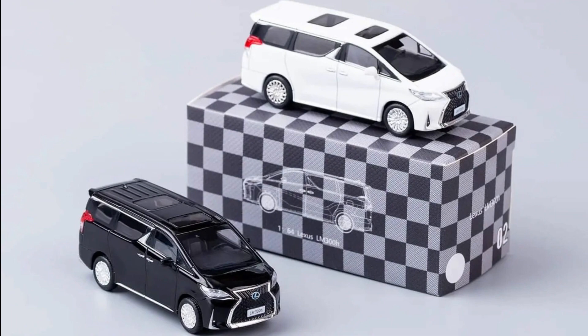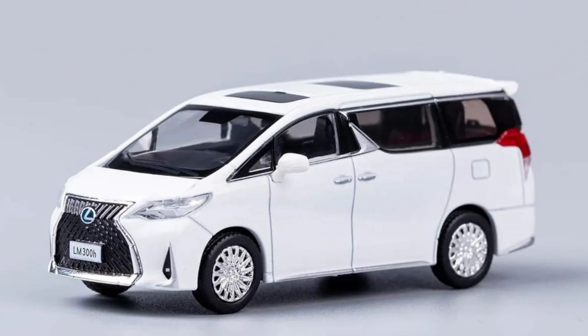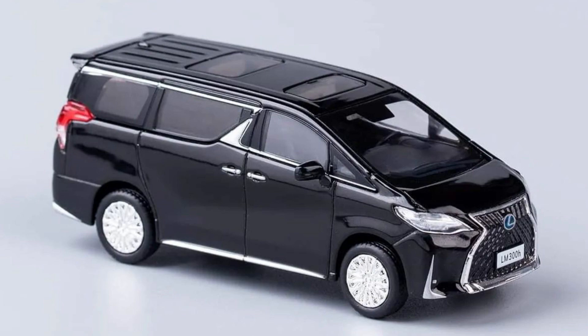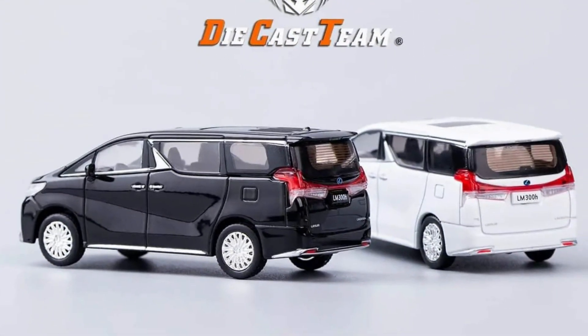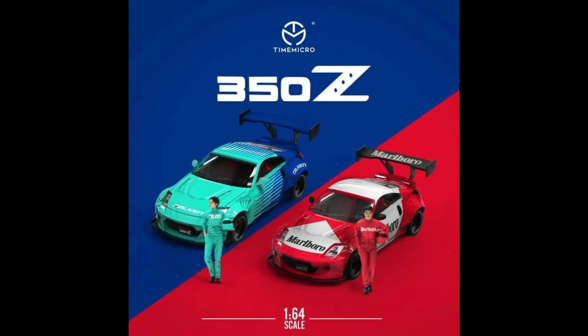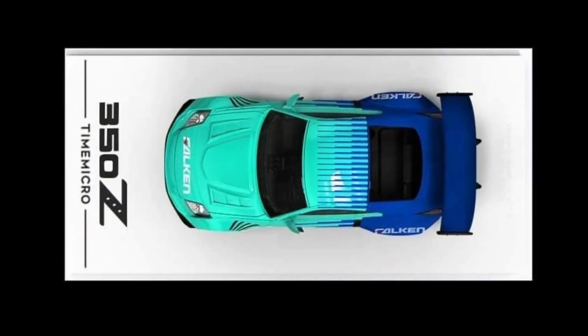DCT presents the Lexus LM300H in black and white color, made in Diecast, with a release date of April 2022. Time Micro presents the Nissan 350Z Falcon and Marlboro, also made in Diecast, releasing in April 2022.